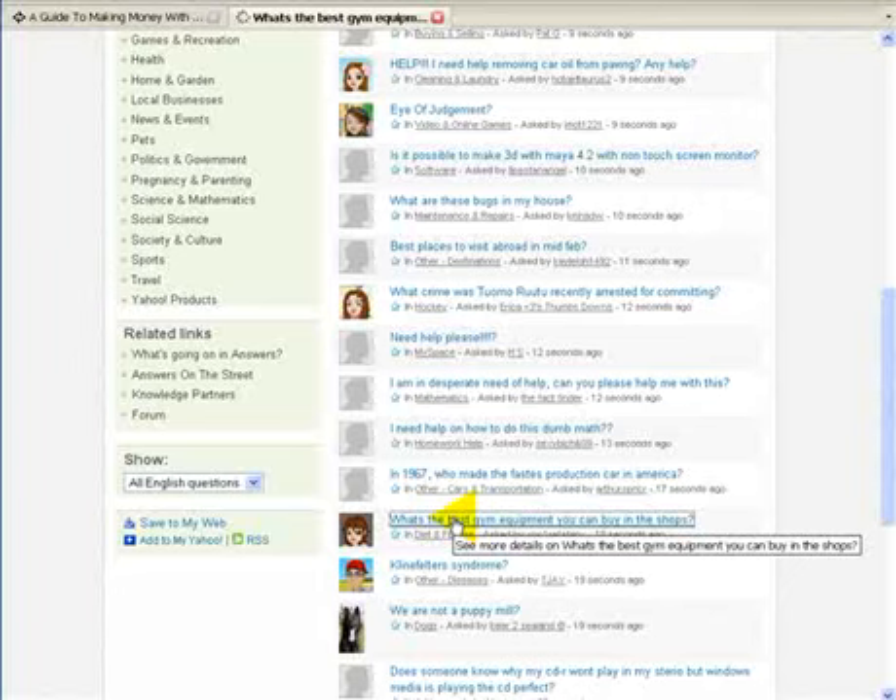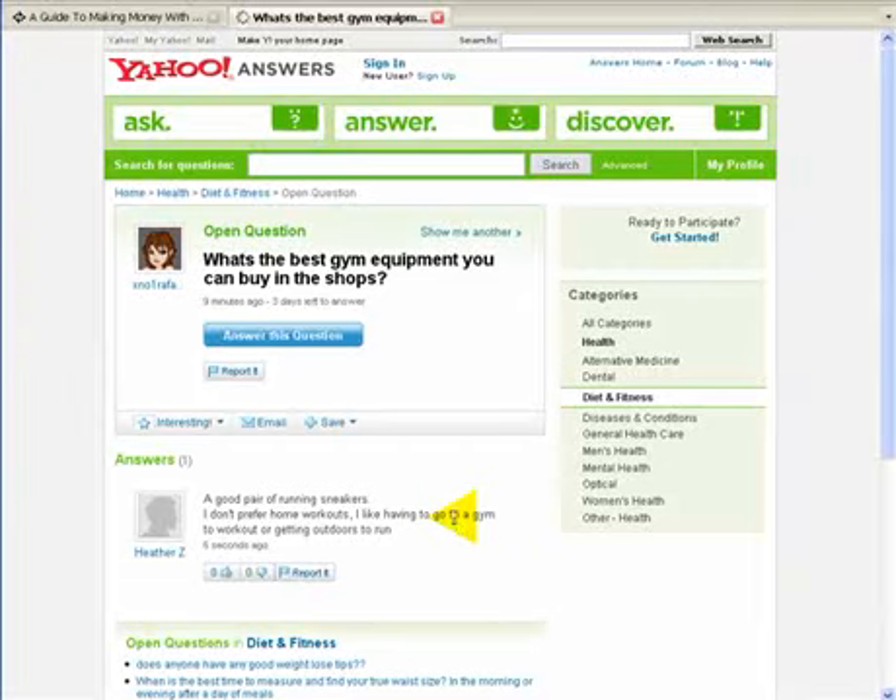So if you're a fitness expert and you know a lot about gym equipment and you can answer this question — only answer questions you can genuinely answer and that you're credible with — you basically then hit 'answer a question'.